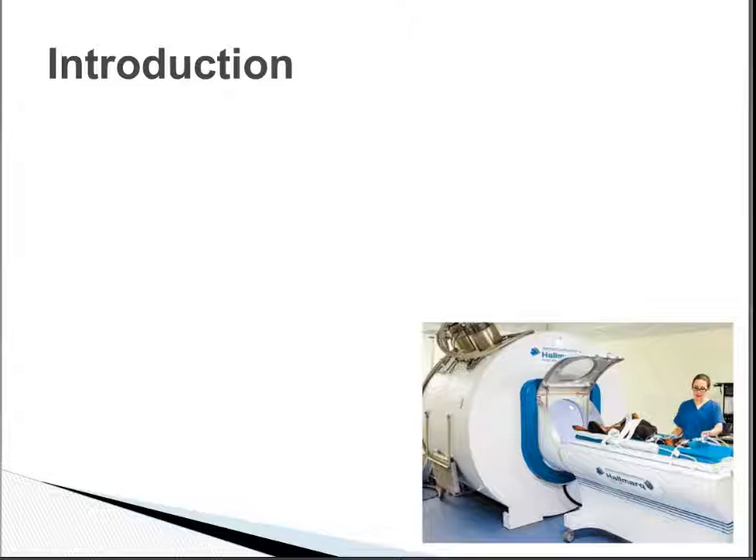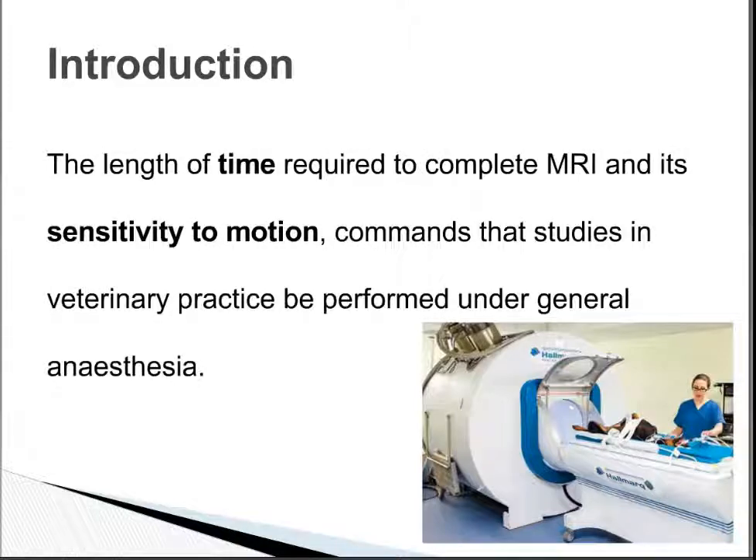Due to the length of time required to complete a scan within the MRI suite and the sensitivity to motion, the safest and most effective way to have patients scanned is under a full general anesthetic. This means we can provide the safest form of immobilization — much preferred over sedation — as it's far more predictable, we're able to control it better, and we're able to monitor patients with much greater efficiency.